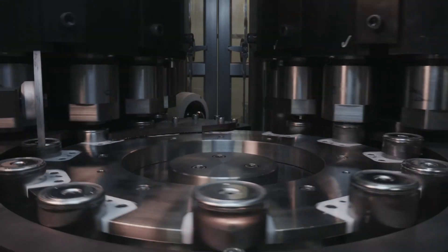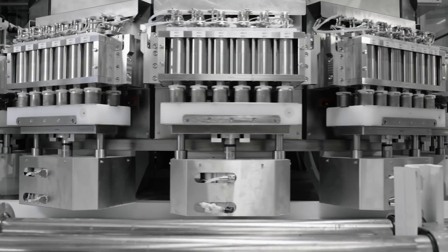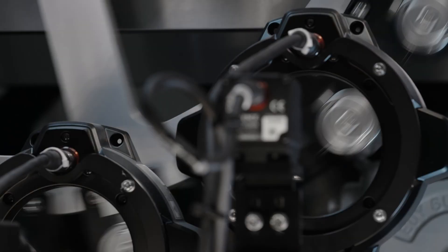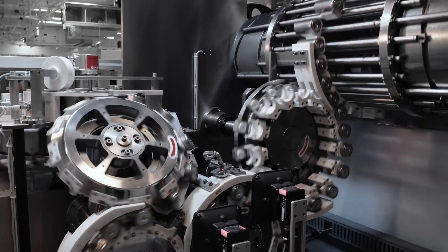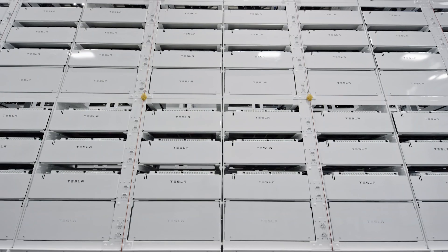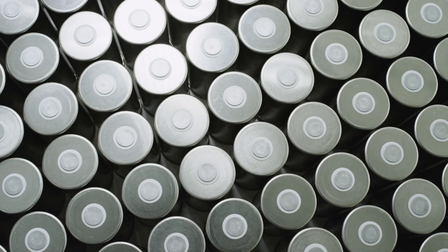With the 4680 batteries, Tesla is making a strategic move of de-risking from China. To be clear, I do not believe that China is the only reason why Tesla decided to make in-house batteries, but the way in which Tesla has been going about it just so happens to circumvent all three pillars of Chinese control on the battery supply chain, and the evidence for this has been coming together recently.